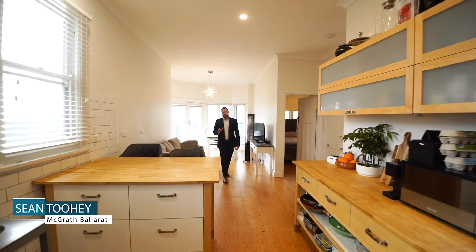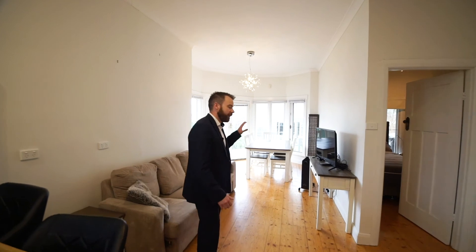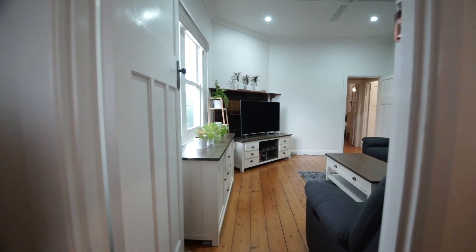Tastefully updated throughout, this little gem offers a flexible floor plan with three bedrooms, two bathrooms, two separate living spaces, an undercover decked entertaining area, and a double garage with rear access from a lane.